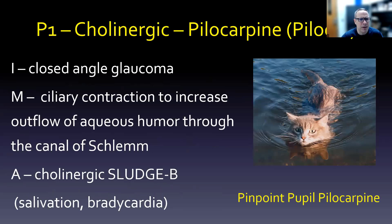The two P's: the first P is the cholinergic pilocarpine, indicated for closed angle glaucoma. It works by ciliary contraction to increase the outflow of aqueous humor, essentially squeezing it out through the canal of Schlemm. The adverse effects follow our sludge mnemonic — salivation, bradycardia — but the key one here is pinpoint pupils. 'Pinpoint pupil pilocarpine' — that's an easy way to remember this drug narrows the pupil via ciliary contraction.